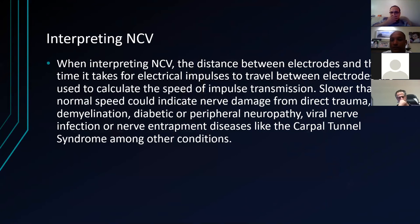We need to know the distance between electrodes and the time taken for impulses to pass — that helps us work out the conduction velocity. Slower than normal could indicate damage from direct trauma, demyelination, diabetic or peripheral neuropathy. The key thing is we're most worried about carpal tunnel.